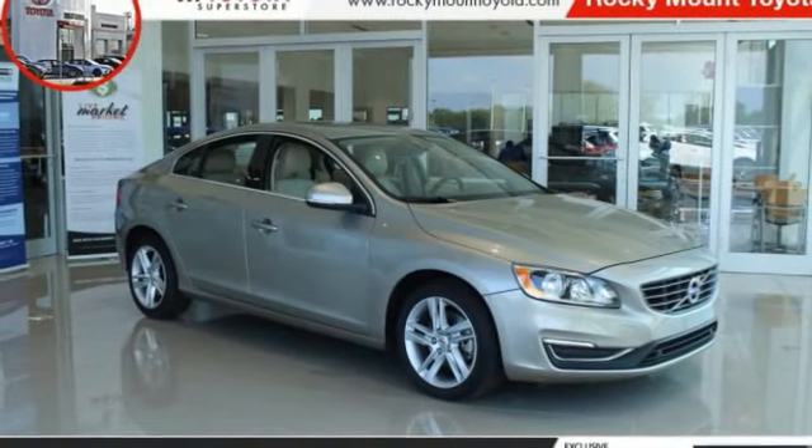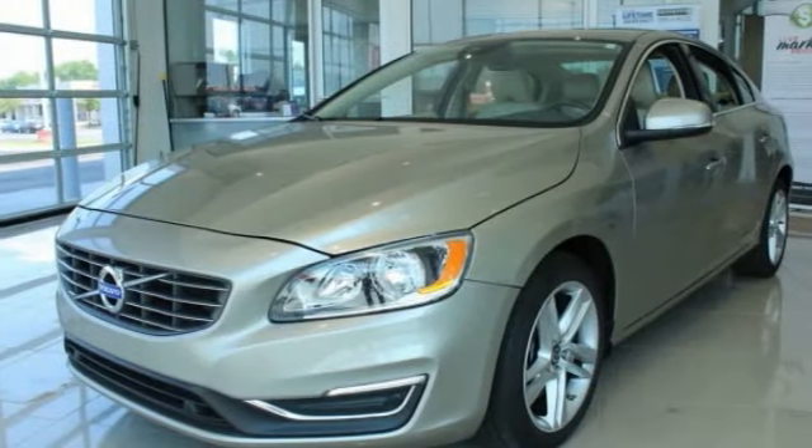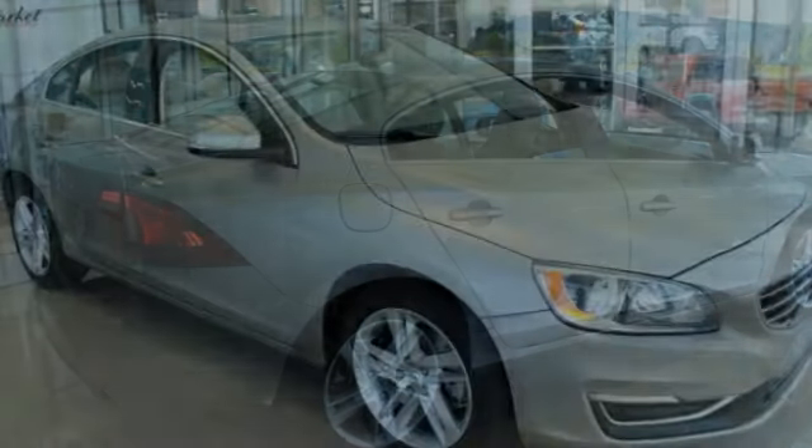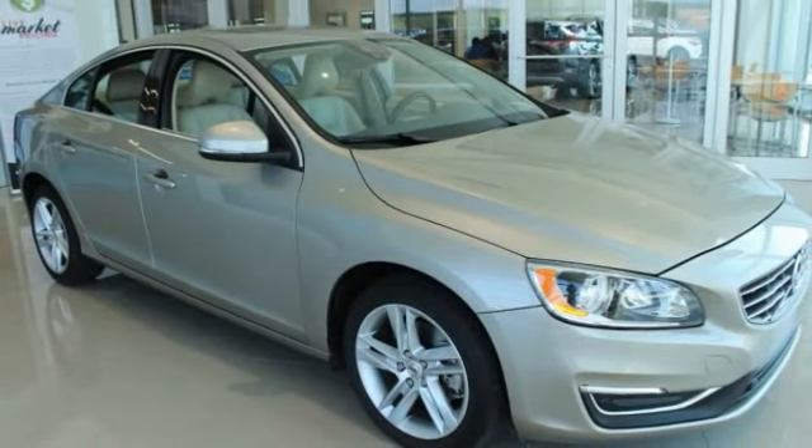Looking for the right vehicle? Check out the 2015 S60 — downright shameless with the affection it shows for curves. The Volvo S60 is waiting for you.